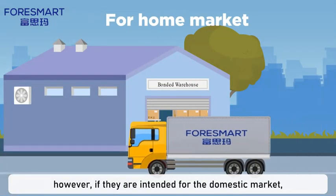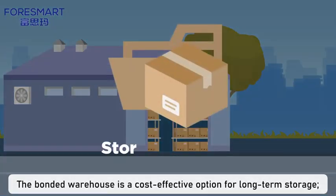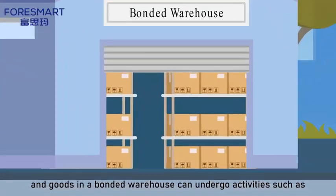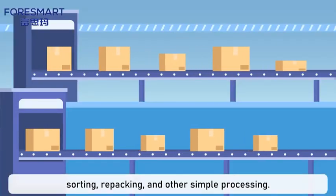However, if they are intended for the domestic market, customs duties must be paid. The bonded warehouse is a cost-effective option for long-term storage, and goods in a bonded warehouse can undergo activities such as sorting, repacking, and other simple processing.